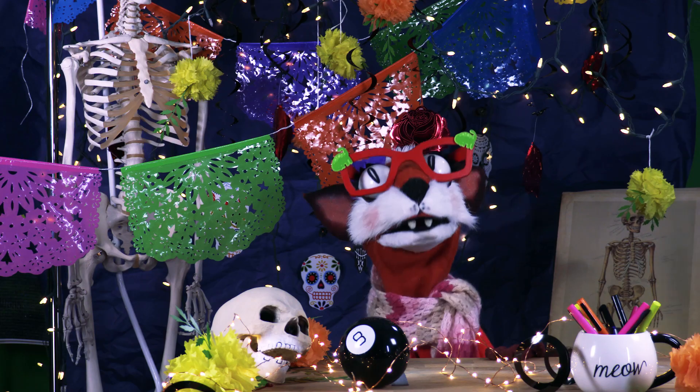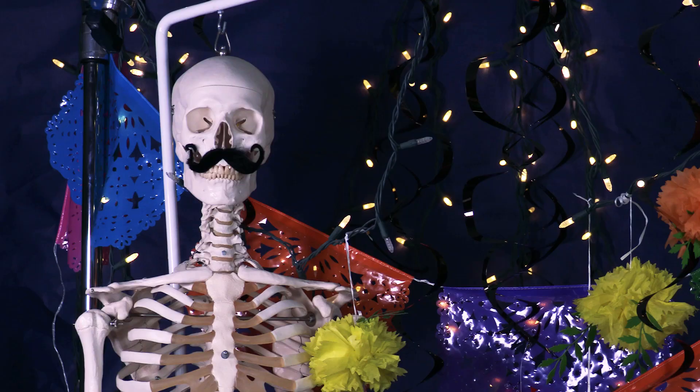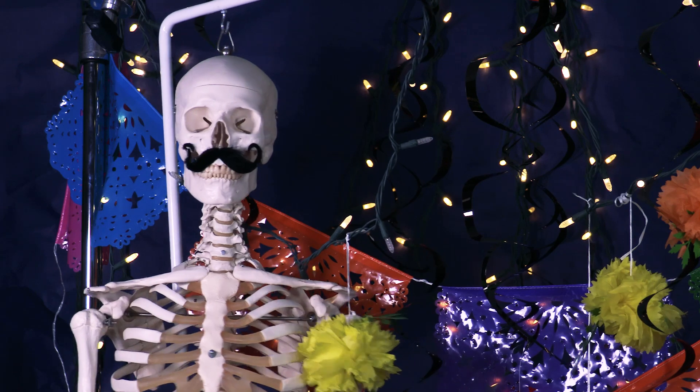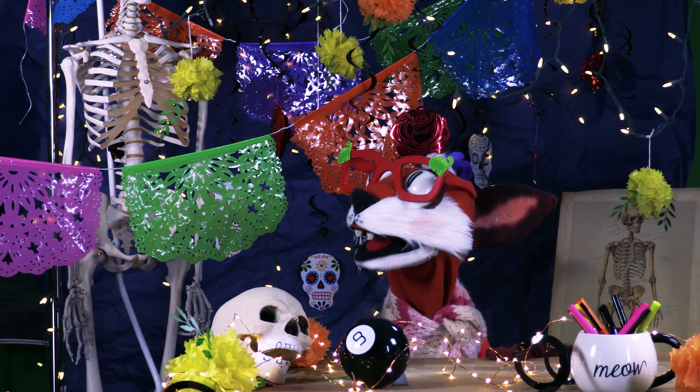How fascinating! So beauty is not just skin deep. Of course not! Skeletons are very beautiful! Right! You're right, Scully! Now, tell me more about your skull.